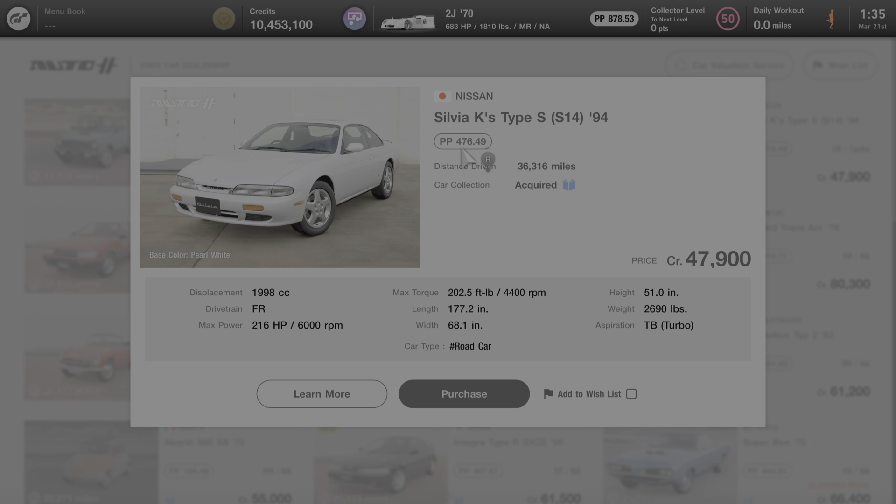I'm going to click on the car and we'll go over some of its specs to get started. The car has 476.49 performance points stock. It comes with an FR drivetrain, meaning that the engine is situated at the front of the vehicle and the rear wheels drive the car. It comes stock with 216 horsepower at 6,000 RPM, weighs just under 2,700 pounds, and the engine is turbo-aspirated.